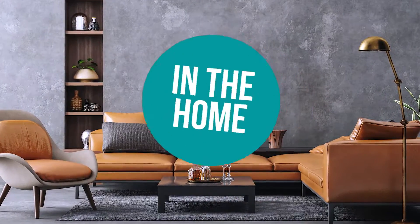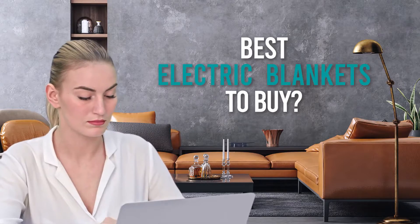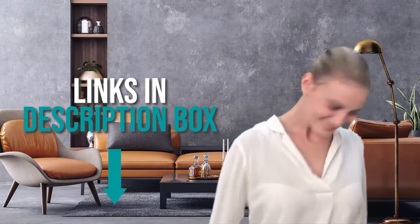Welcome back, home enthusiasts! We're here to help you decide which electric blankets to buy today. As always, don't worry about taking any notes — all the links for the products we mentioned are in the description down below.